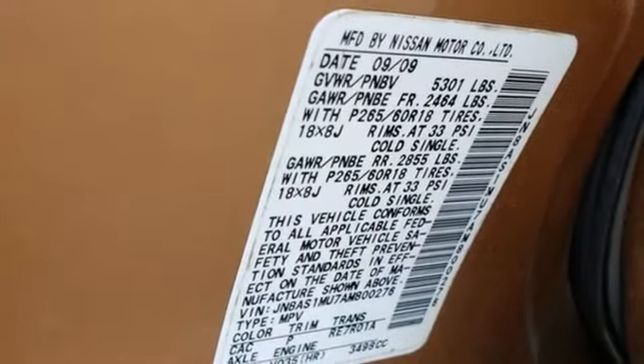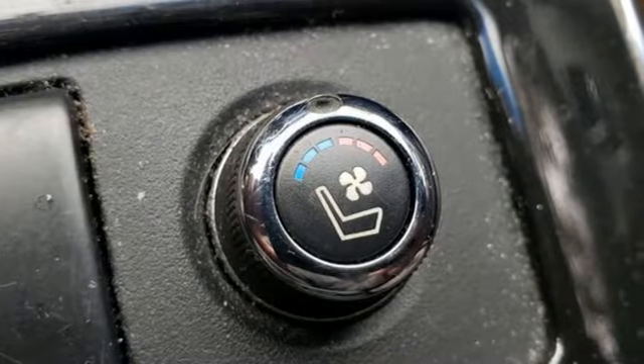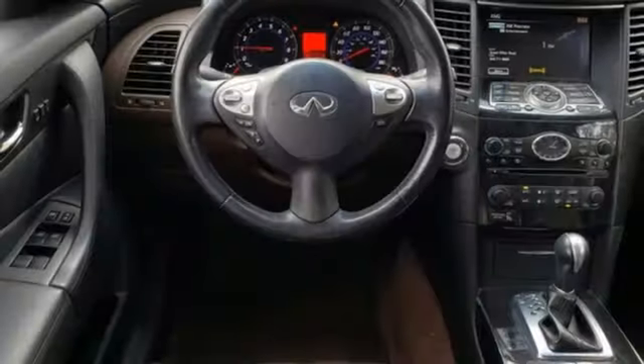Streaming audio, memory steering wheel settings, dual zone climate control, front and rear parking sensors, and V6 engine.